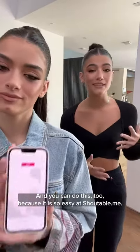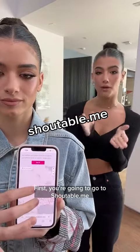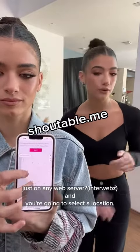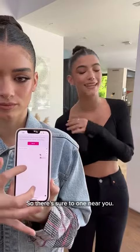You can do this too because it is so easy at shoutable.me. First you're going to go to shoutable.me on any web browser and you're going to select a location. There are ones all over the country so make sure to find one near you.